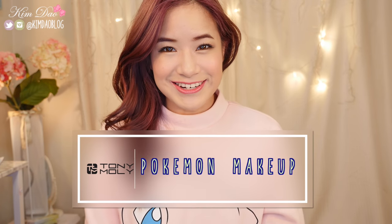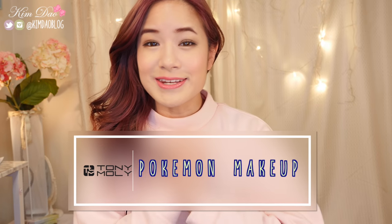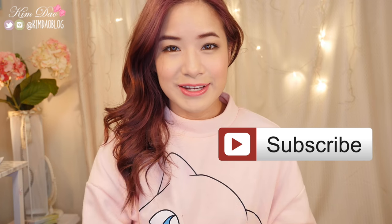Hey guys, it's Kim here and welcome back to my channel. In today's video, I'm going to be doing a review on the new Pokemon Tony Moly makeup collection. A few months ago I did a Pokemon makeup collection review, but today I'm going to be showing you guys different items that Tony Moly released after when I bought those items. If you are new, don't forget to subscribe. For the new items, I've got a bunch of new makeup and skincare items. I'm going to start off with makeup first today.